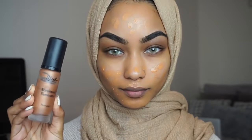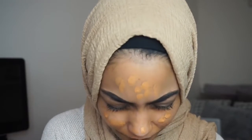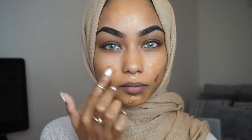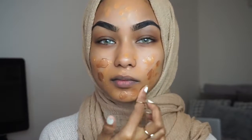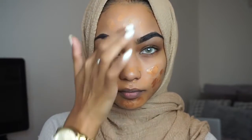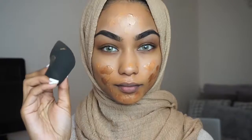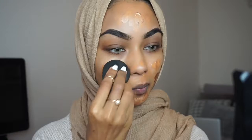Then using my Sleek Illuminator, I just dot that on top of the foundation. This makes your skin look so healthy and glowy. Using a damp Beauty Blender, I just blend that out.